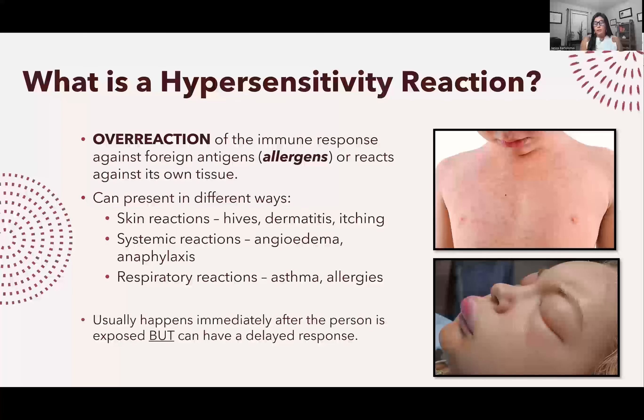You can also have an anaphylactic reaction where your airway closes and swells up so you cannot breathe, which could lead to death. Typically a hypersensitivity reaction happens fairly quickly, however there are occasions where you could have a delayed response — for example, you've eaten shrimp several times with no problem, but today you eat shrimp and suddenly have hives, angioedema, and shortness of breath.